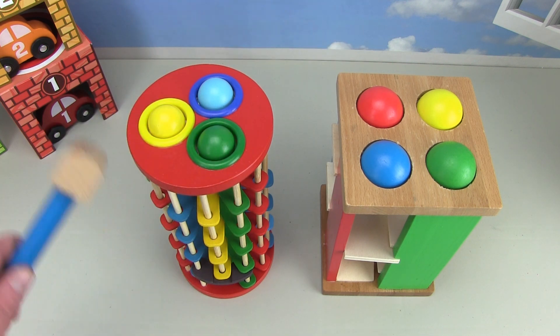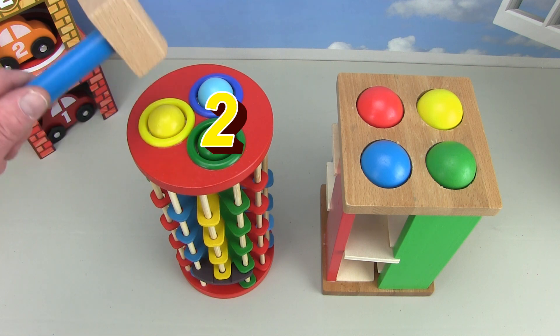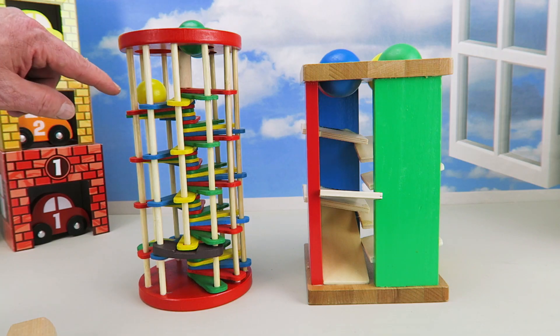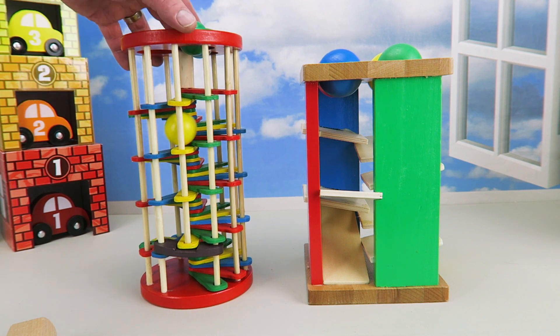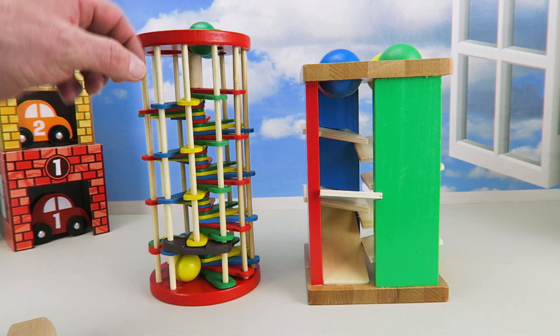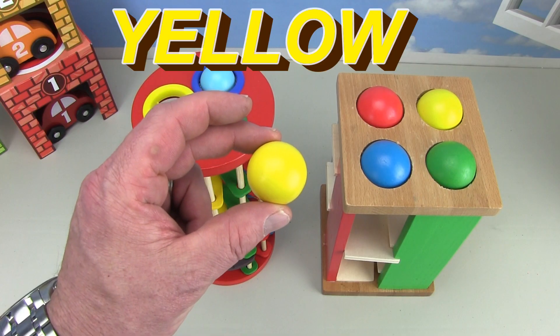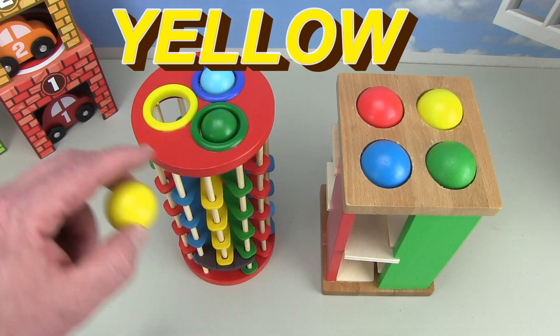Now let's do the yellow ball on the count of three. One, two, three — it got stuck. We'll use our finger to get it going. There it goes, here it comes, we'll help it along. It's coming down — out comes the yellow ball! Let's put the yellow ball back in the yellow hole.